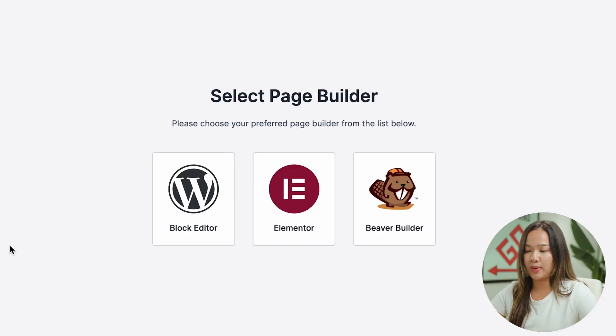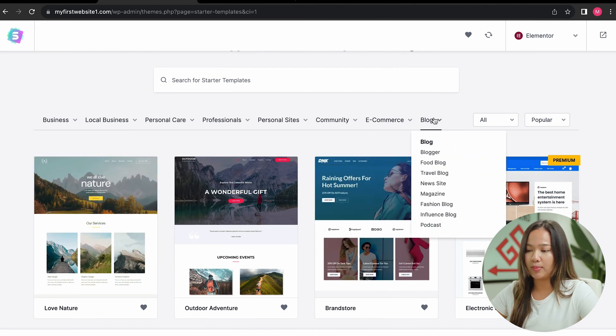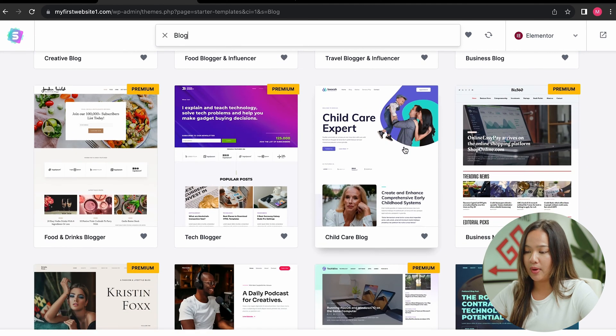It's going to ask you to select a page builder. Because we already installed Elementor, we are going to choose that. Depending on what kind of website you want to build, you can choose one of these categories. I want to build a blog, so I'm just going to stick with the blog category. A lot of these templates are free — the ones that aren't free have 'premium' on top.